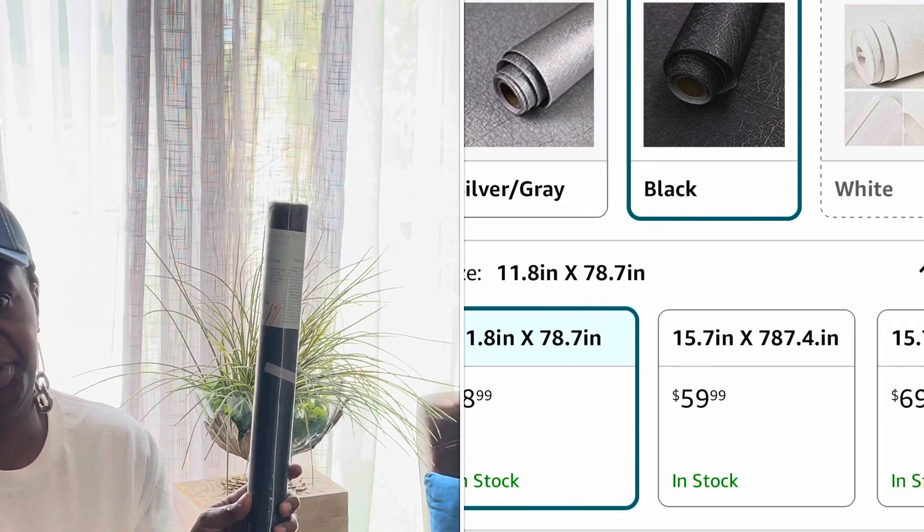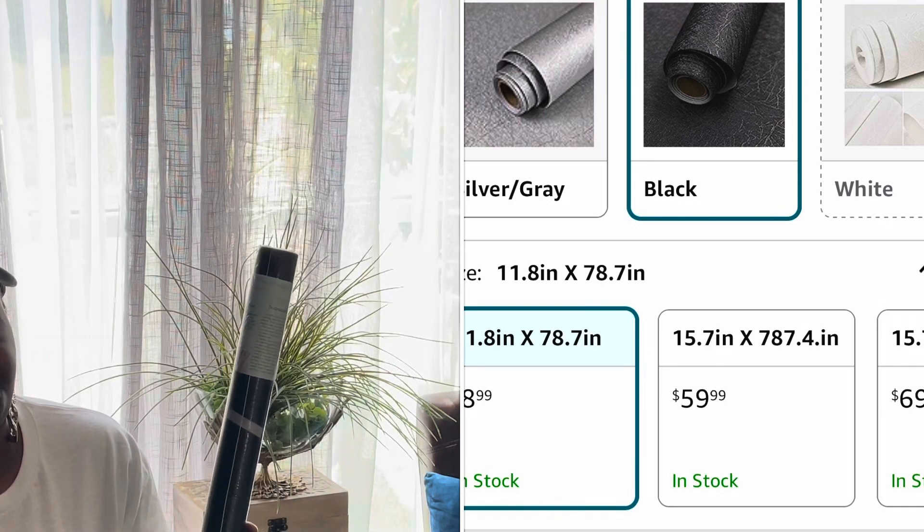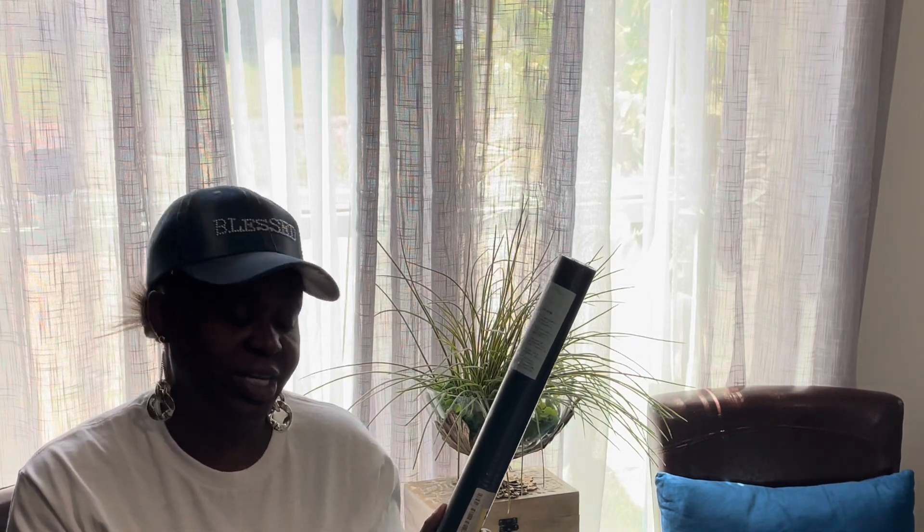I don't know which side I'm going to put it on yet, but this DIY wallpaper is on Amazon — I forget the price but I'll put it down below. Y'all, I got this for a dollar ninety-nine, 50% off, still in the rack, nothing wrong with it. I will be using this in a project, I just don't know what project yet.